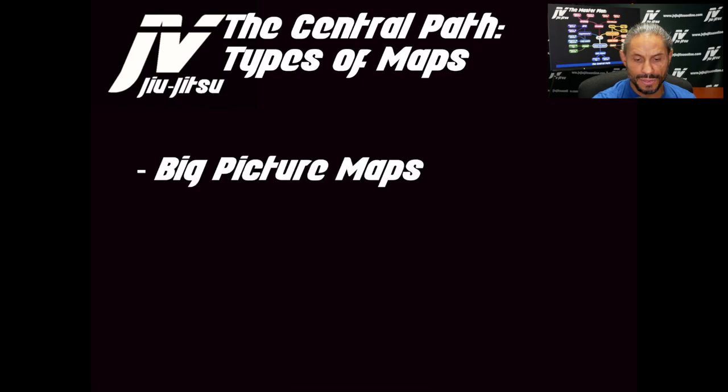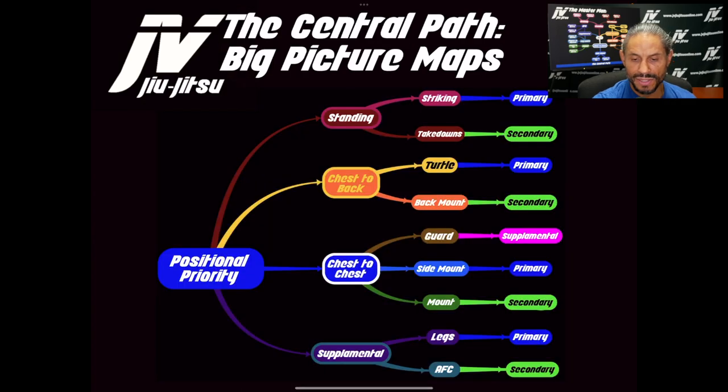We have different types of maps. The first type is what I call big picture maps. On this big picture map, the standing position — striking has to be primary to takedowns. The reason those positions are in that order is because you have to use your striking in order to get to the takedowns. You can't just get to the takedown without doing the striking — that's how you start walking in on your knees, getting clipped on the way in, and taking a lot of damage. So I always set up my takedowns with strikes.